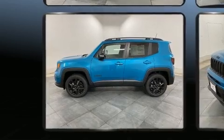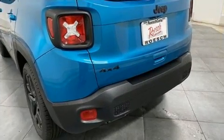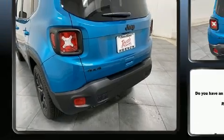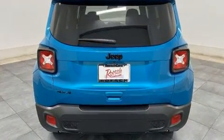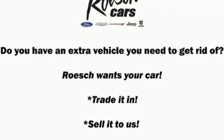Jeep prioritized comfort and style by including a trip computer, heated seats, front fog lights, rain sensing wipers, a roof rack, and air conditioning. Audio features include an AM/FM radio, steering wheel mounted audio controls, and six well-positioned speakers.